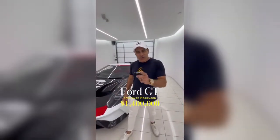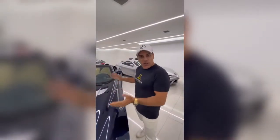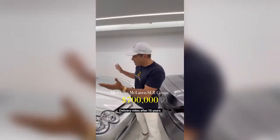Ford GT — one out of 40 in the world, $1.4 million. McLaren SLR Coupe, $700,000. This is a McLaren SLR Roadster, very limited, only 300 miles — $750,000. Another McLaren SLR Coupe, $700,000 — super low miles, delivery miles after 15 years.